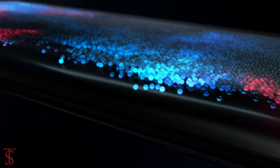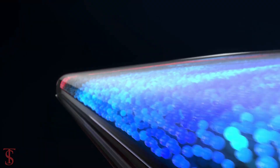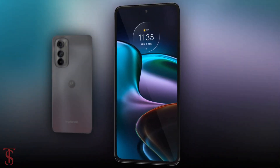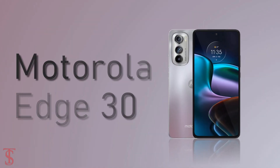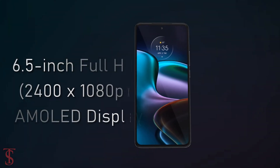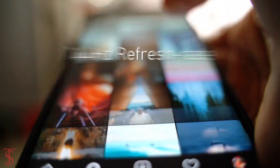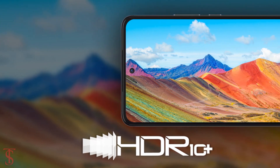Motorola has announced its new smartphone under the H series globally, called the Motorola H30. The Motorola H30 features a 6.5-inch Full HD Plus AMOLED display with 144Hz refresh rate support, and the screen is HDR10 Plus certified.